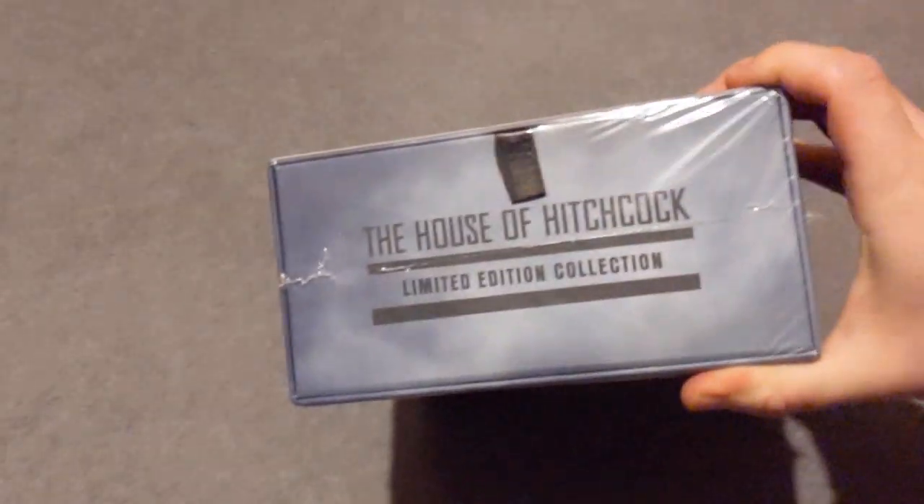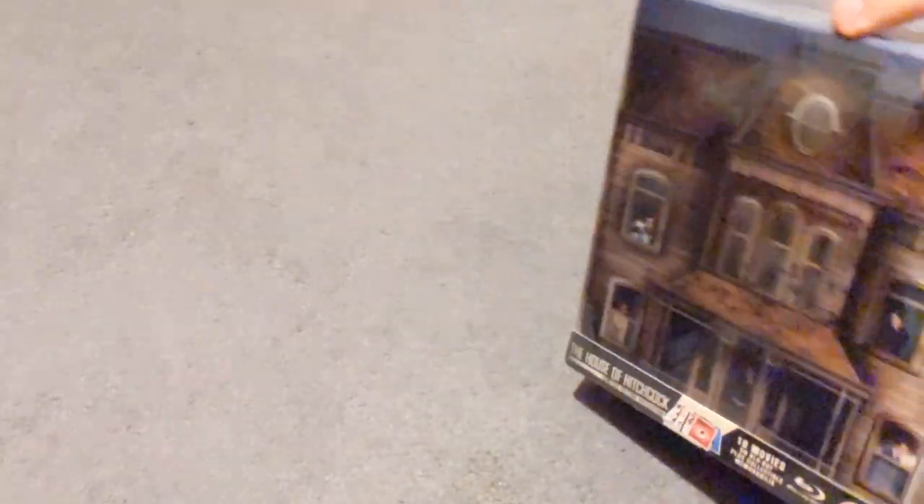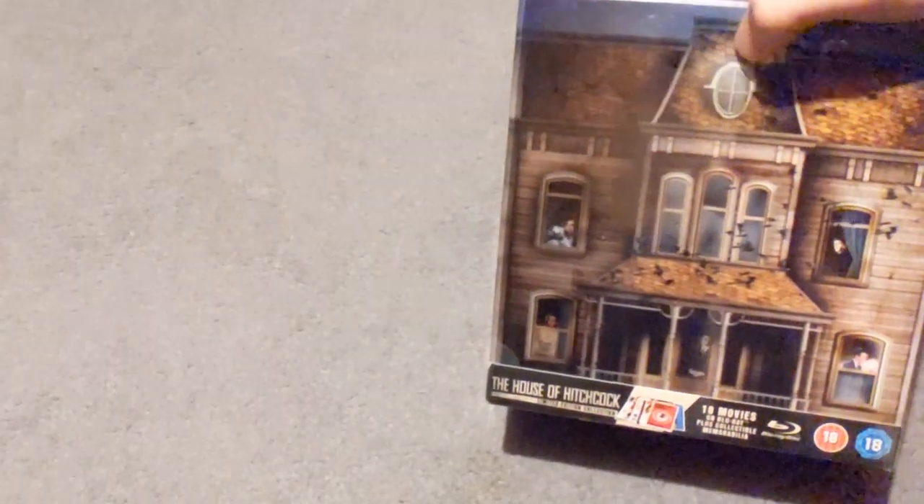It is a very nice set and it has loads in it apparently. Just a picture of the sides — and the other side. It is quite hefty as well. This is actually lenticular, this one.